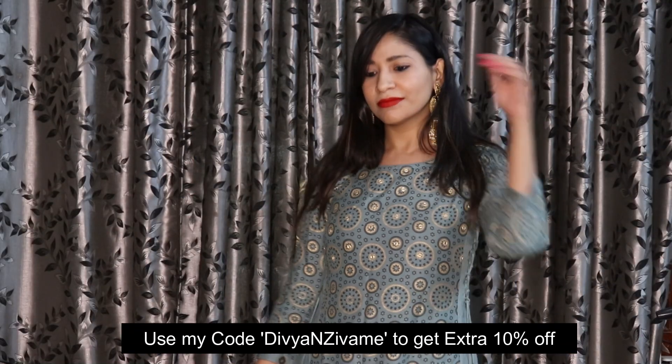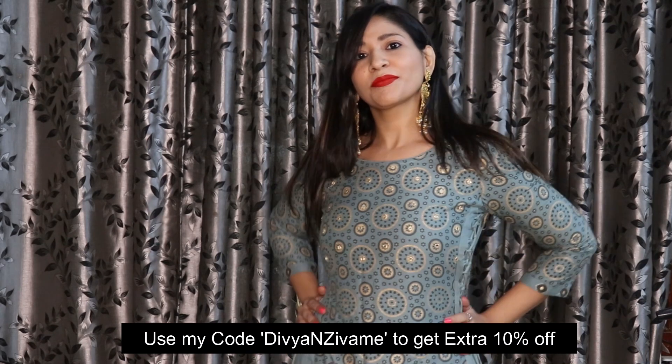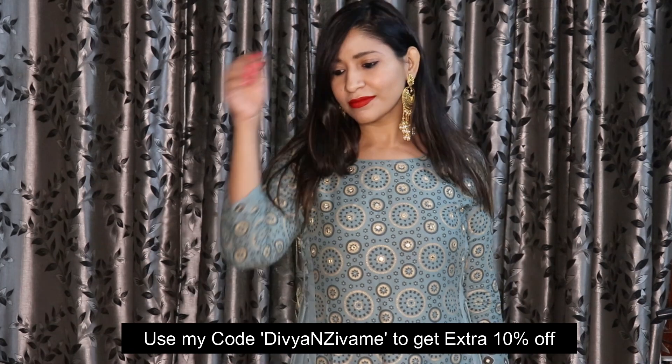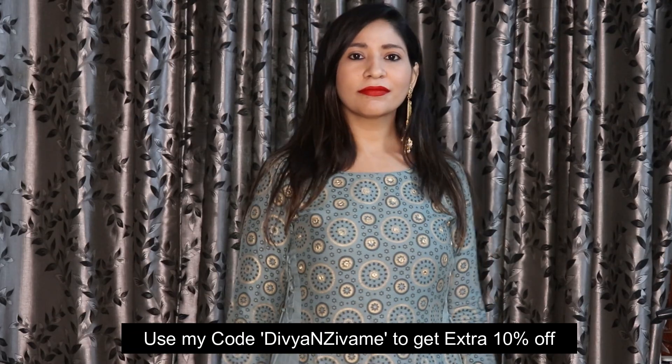I've taken a size 34 Double D so I get full coverage. This is basically a T-shirt bra, so you can pair it well with kurtis and tops. It's a very comfortable bra for daily wear as well as the festive season. I would highly recommend that if you are heavy-busted, go for this type of super support bra — it's going to be great for you.